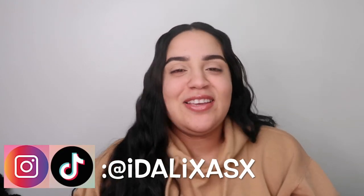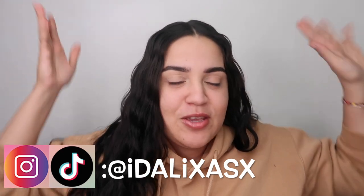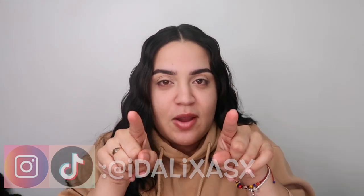Hey guys, welcome back to my YouTube channel. For those of you I don't know, my name is Italisa — nice to meet you. Thanks for being here, subscribe to my channel, like and share. For today's video, we're doing the 14 days of makeup for Valentine's Day.